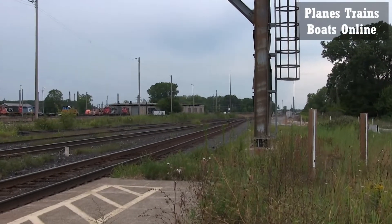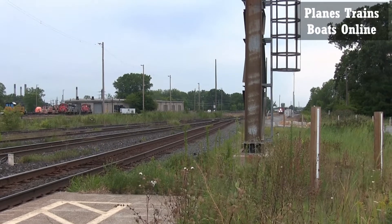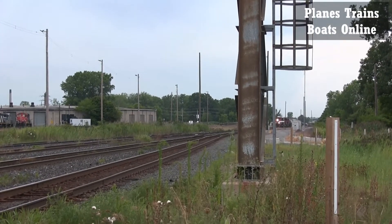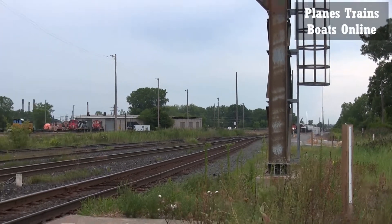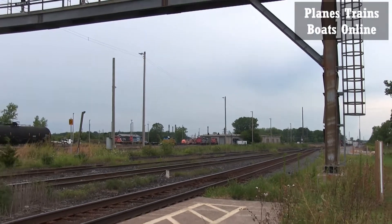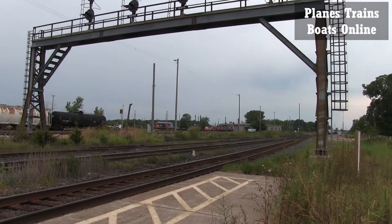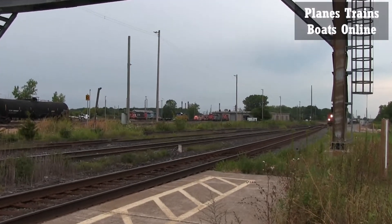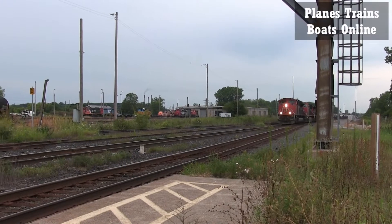Alright, hey y'all. We have a train coming up the hill from the tunnel from Michigan. I believe this is the 482. Looks like at least three locomotives. You'll be coming under the big four light tree here. It's on track two, so I'm good being well over here.